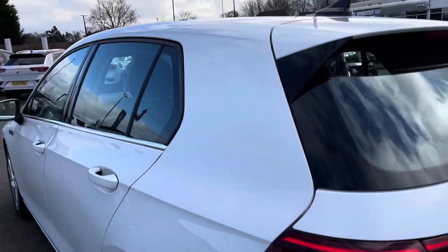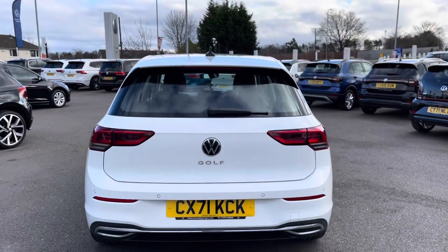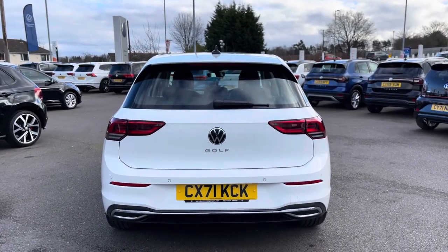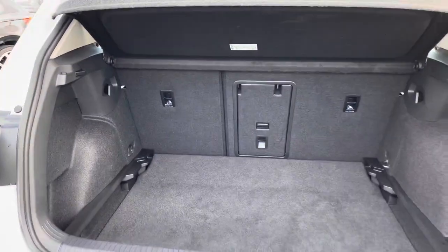Making my way to the back, we have the sporty rear roof spoiler with Golf badging in the centre. A great feature is parking sensors both front and rear to ensure parking is incredibly easy. Taking a look inside the boot, you can see there is a really good space available.